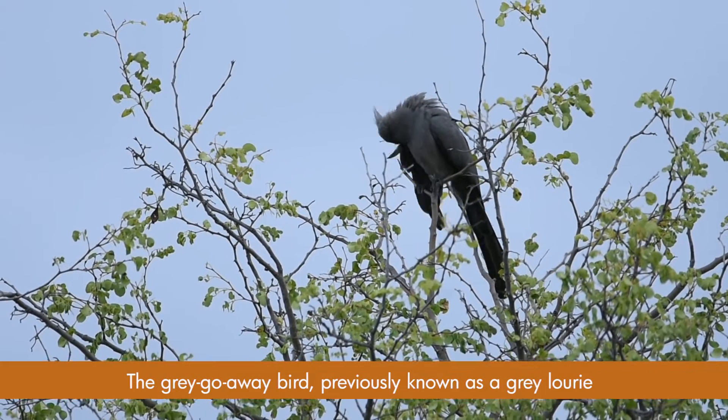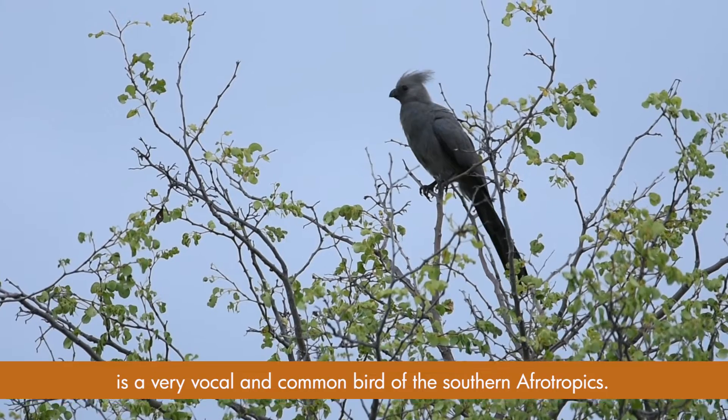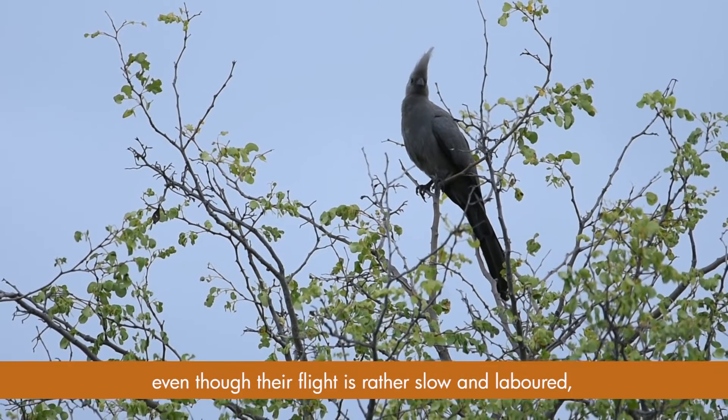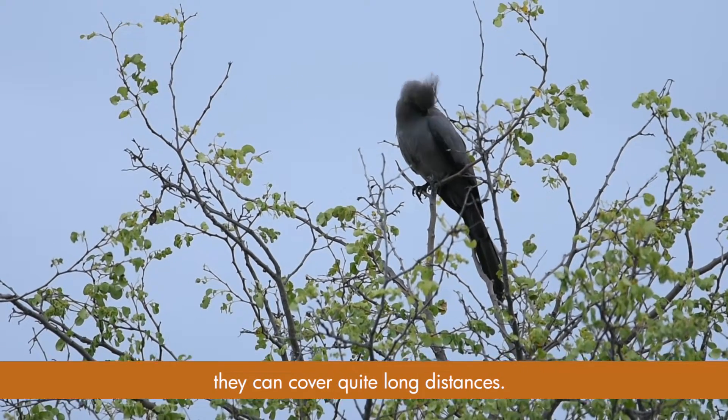The grey go-away bird, previously known as the grey lourie, is a very vocal and common bird of the southern Afrotropics. Even though their flight is rather slow and labored, they can cover quite long distances.